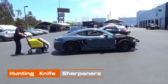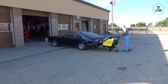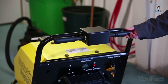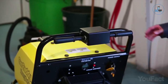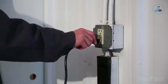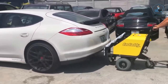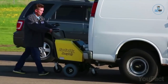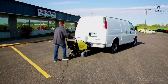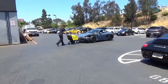Car Caddy Electric Car Pusher: The Car Caddy Electric Car Pusher is an innovative solution for effortlessly moving vehicles without manual effort. This compact electric pusher securely attaches to cars, trailers, or carts, providing powerful and controlled movement. With a user-friendly interface and adjustable speed settings, it simplifies the task of positioning vehicles in tight spaces or during maintenance. Ideal for automotive workshops, showrooms, or warehouses, the Car Caddy Electric Car Pusher streamlines operations, enhances efficiency, and reduces physical strain.